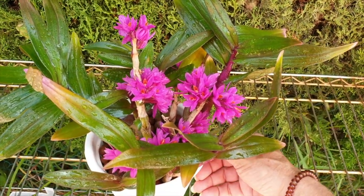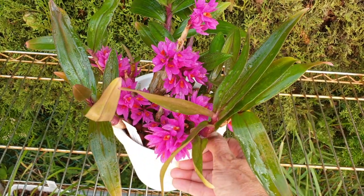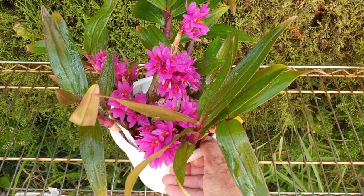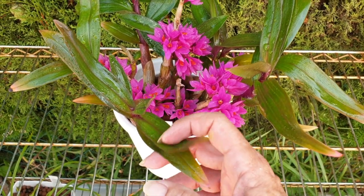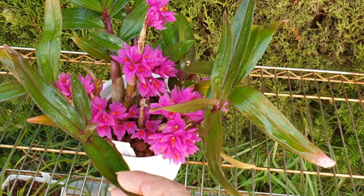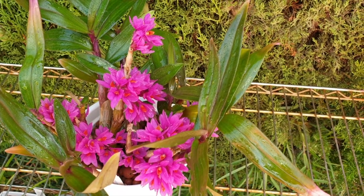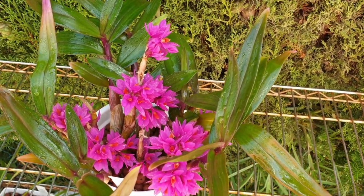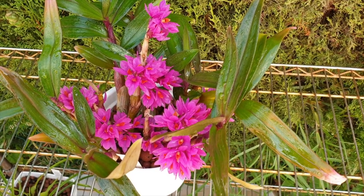It doesn't matter which way you turn the Dendrobium hibiki — welcome everybody to Subscribers Inspire and Blooms for You. Dendrobium hibiki is really showing off now. I just gave it a little spray with some water; I thought I saw some little white things — not mealybugs, but they didn't look like pollen to me, so I just doused it off.